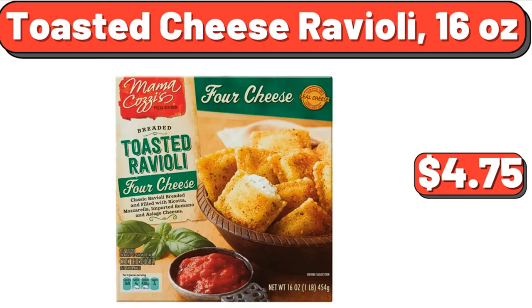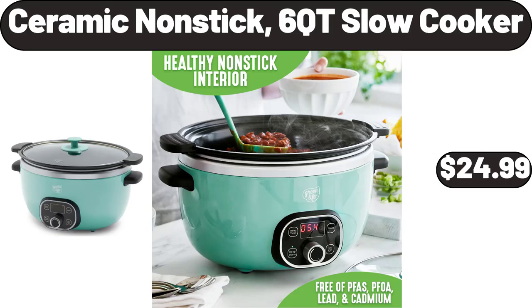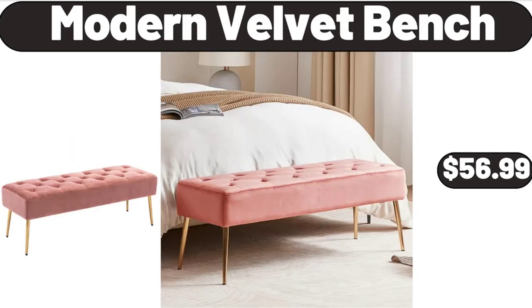Toasted Cheese Ravioli, 16 ounces, $4.75. Chocolate Chip Cookie Mix, 17.5 ounces, $2.55. Ceramic Non-Stick 6-Quart Slow Cooker, $24.99. Modern Velvet Bench, $56.99.